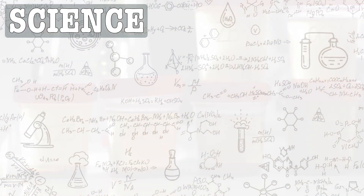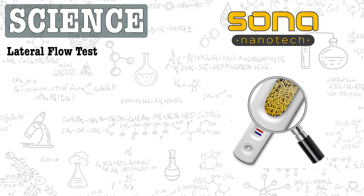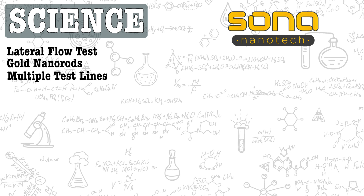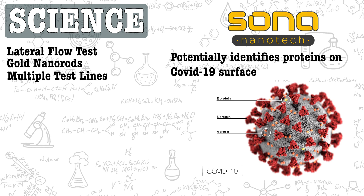Here's the science that gives context to what both Sona and 3A have managed to accomplish. Sona will use a lateral flow test powered by Sona's unique gold nanorods. Sona's multicolored gold nanorods allow for multiple test lines per unit, with easy-to-read results from one small sample. Sona's method is described by the company as an antigen test, most likely involving recognizing the presence of the COVID-19 virus — the antigen — through proteins located on its surface.